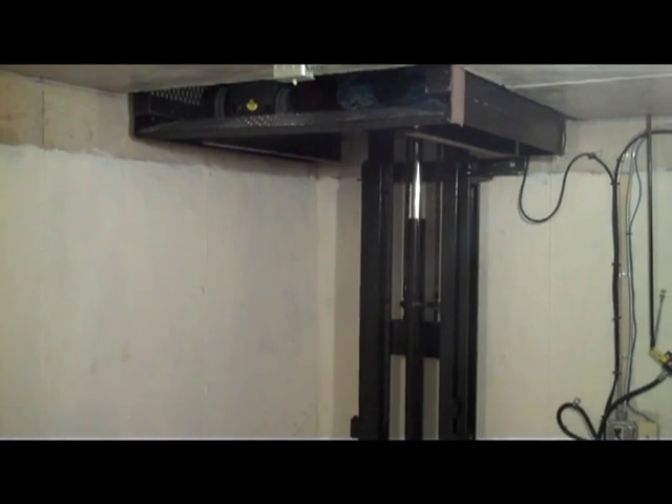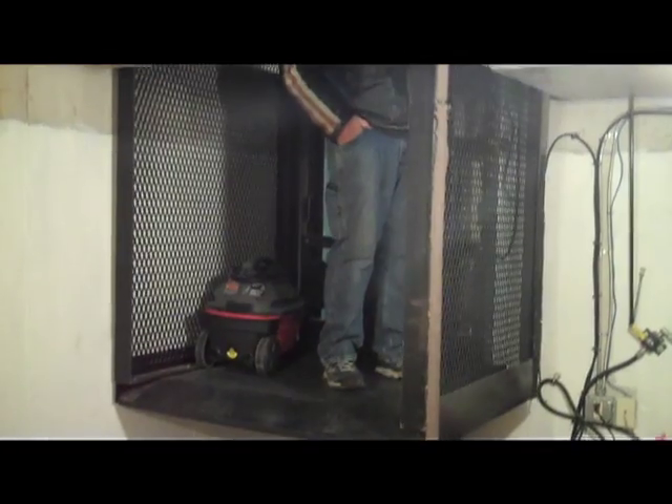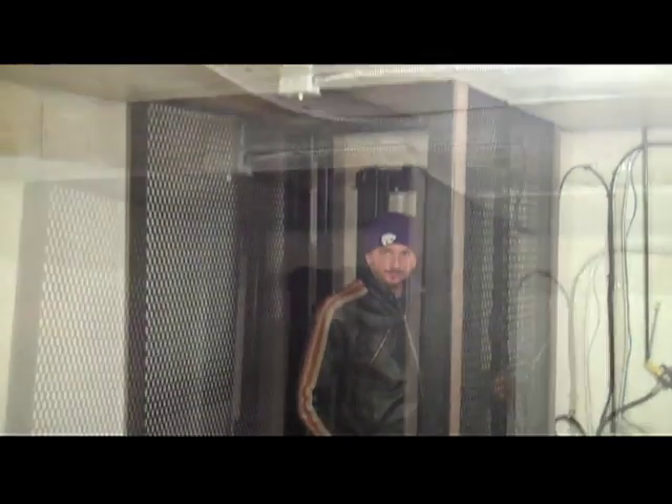There is also a safety benefit. In the event of a storm tragedy, this elevator, being hydraulically powered, would be able to lift a considerable amount of debris that may have trapped that entrance.